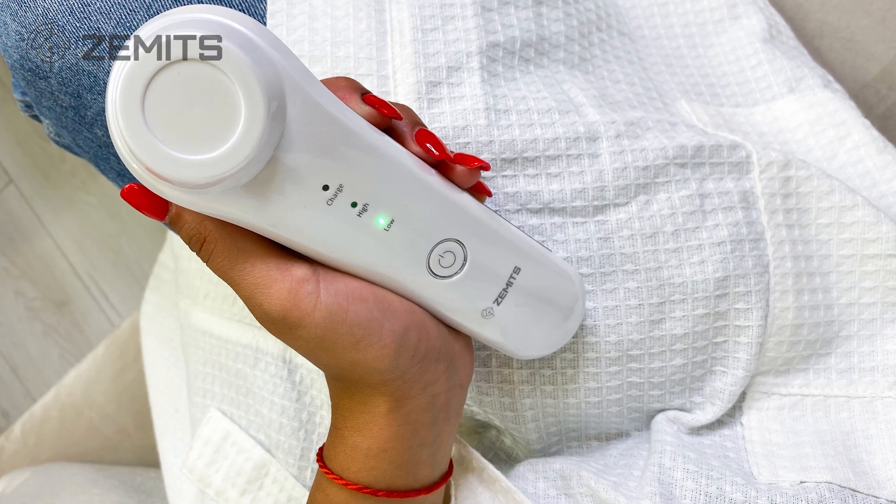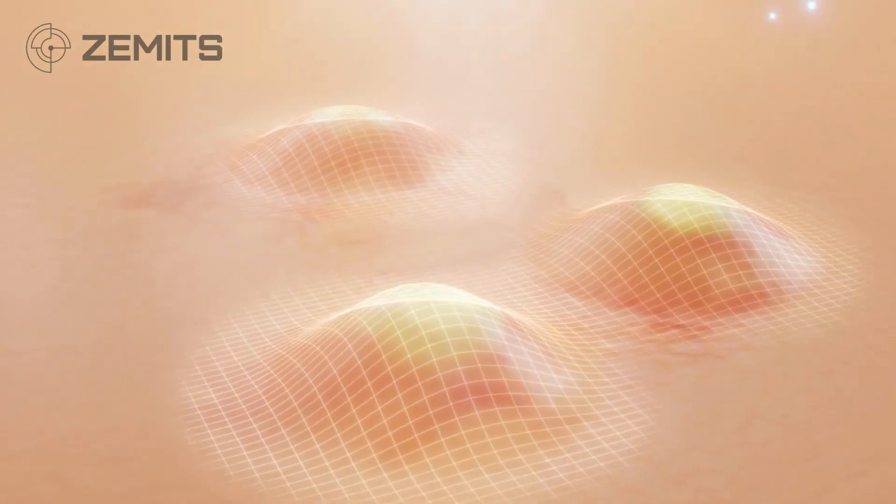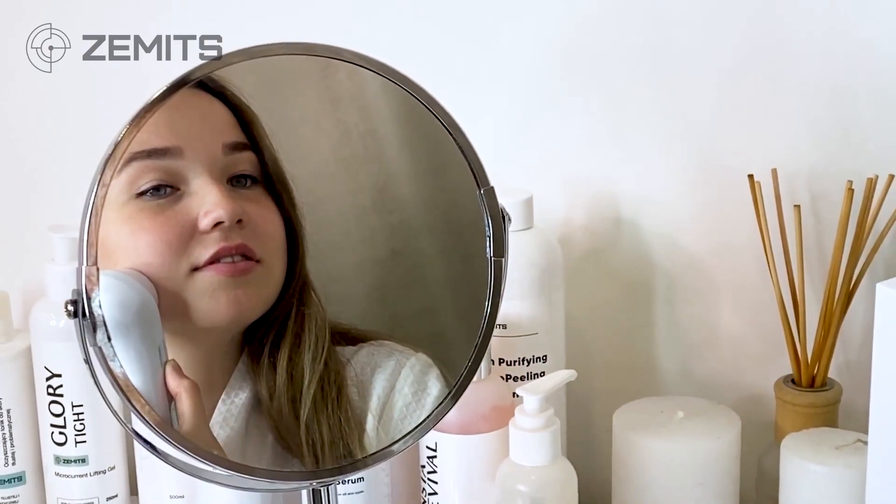This device is particularly effective in treating acne-prone skin, with Zamets providers reporting that combined treatment protocols including the AknoEvit application can eliminate up to 75% of acne-causing bacteria and acne vulgaris from the skin's surface. This makes it an excellent choice for those who suffer from inflammatory acne and are looking for a safe and natural solution.